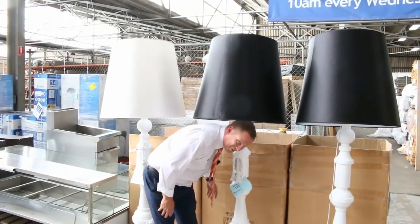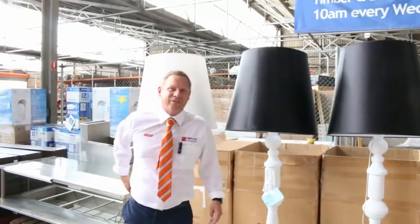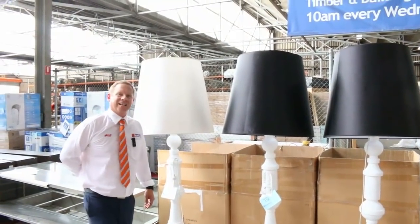Hi, I'm Liam from Fowles and welcome to the Home Renovators Auction Preview for Wednesday, the 16th of January 2019 at 10am.